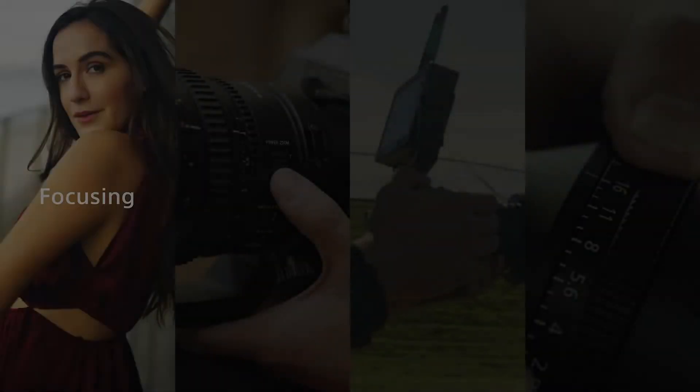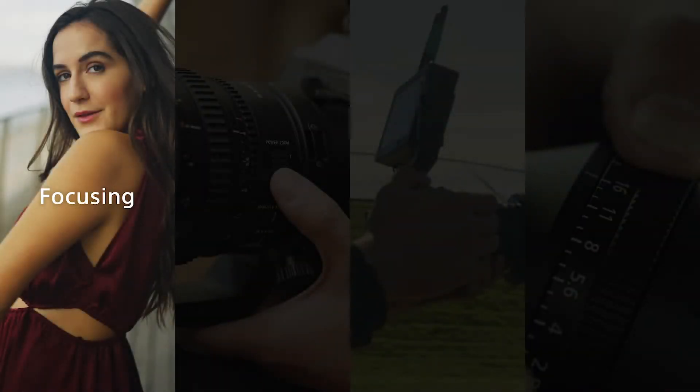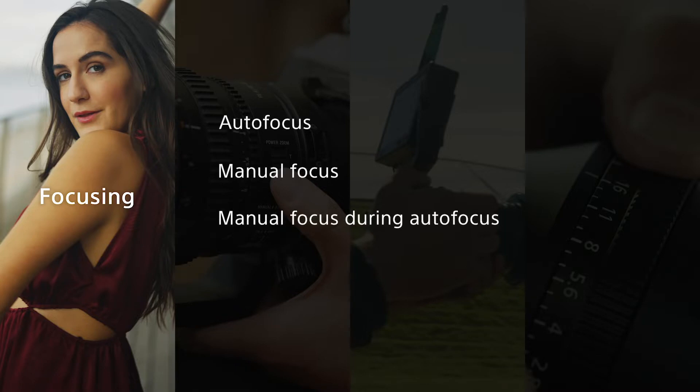Let's start with focus. There are four distinct points where Sony's E-mount lenses can offer clear benefits in this area: Autofocus, Manual Focus, Manual Focus During Autofocus, and Focus Breathing Compensation.